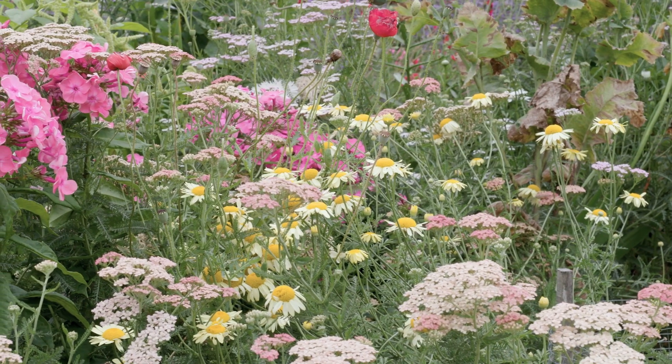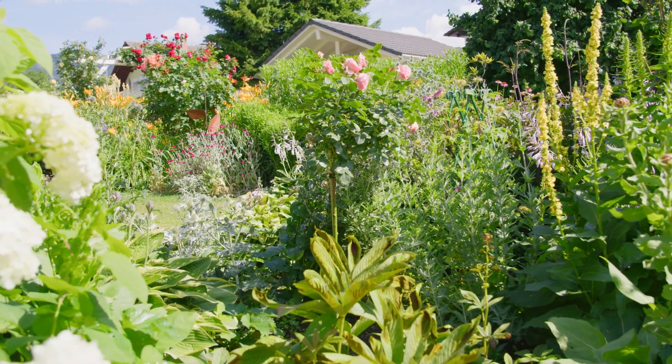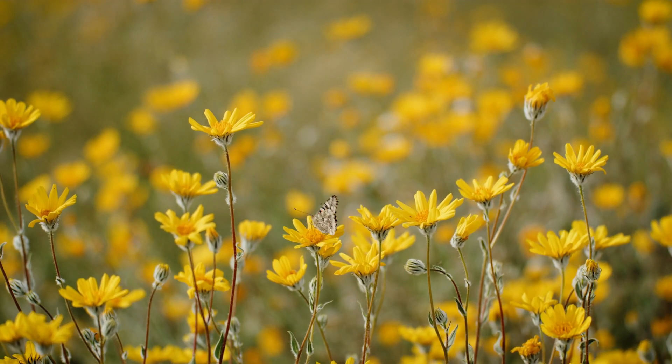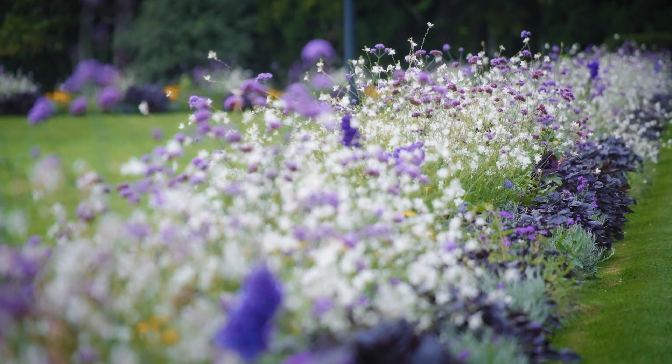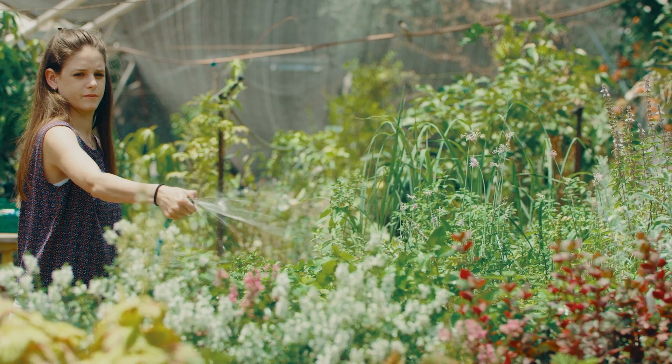Pollinator gardens function by offering a variety of native plants specifically chosen for their ability to provide nectar and pollen sources throughout the growing season. The plants are arranged to mimic natural ecosystems, which helps attract and sustain diverse pollinator species. The garden's design includes a mix of colors, scents, and plant heights to cater to different pollinator preferences, enhancing visitation rates.